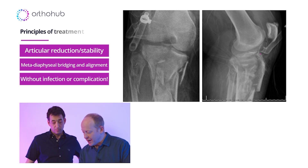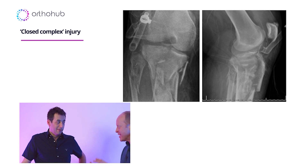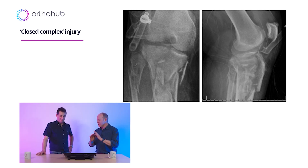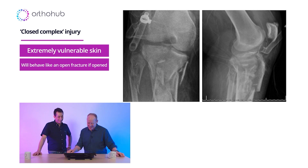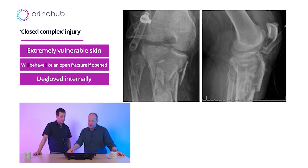Just to be clear, this guy is in a vacuum splint, not a vac dressing. This is a closed injury. So this is what you would call closed complex — in other words, it's closed, but only just, by a couple of epidermal cells. The minute you stick your knife in it, this is going to behave just like an open fracture. It's massively degloved internally.